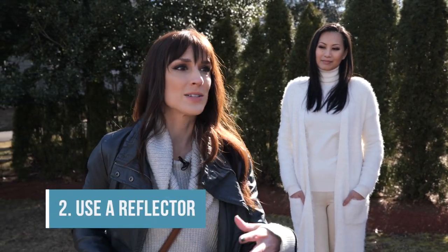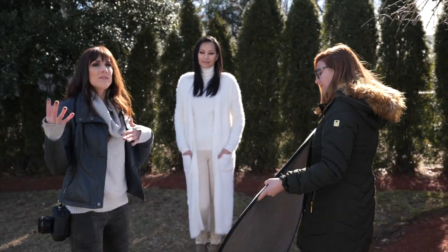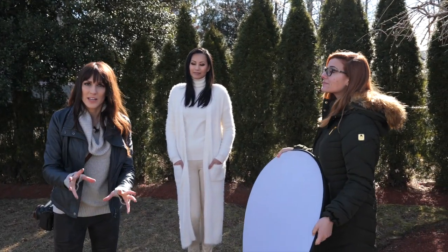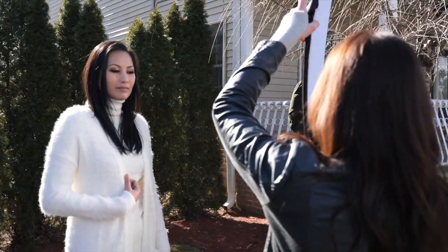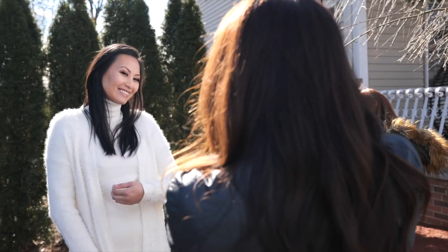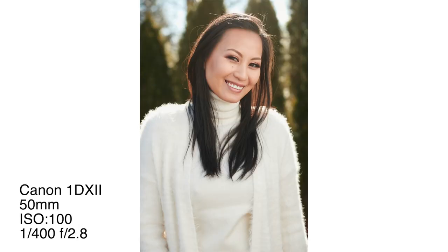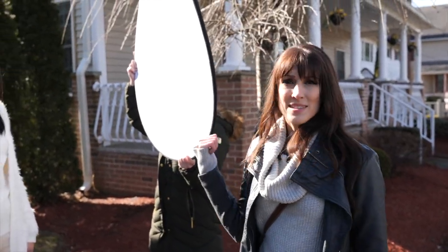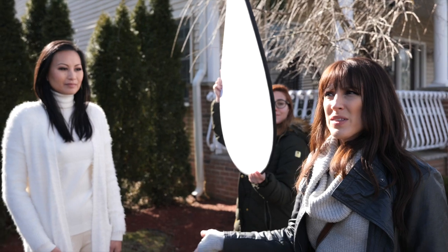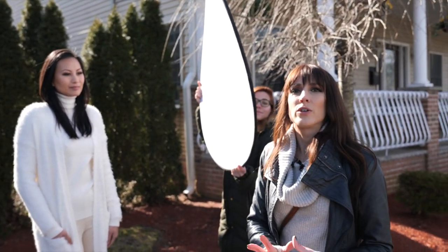Number two hack or tip: use a reflector. I'm going to bring in Julia, our assistant, and she's going to use a reflector. Even though the light is even here, we can add a reflector. The closer it is to her face, the softer and potentially brighter the light will be. Now we have a beautiful catchlight in her eyes using a reflector, which cost me about $30 to $40 on Adorama — I'll put a link below. It can really elevate your portrait.